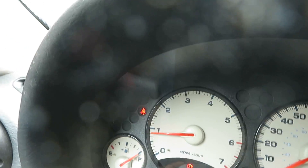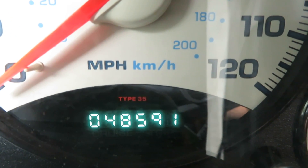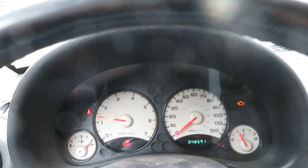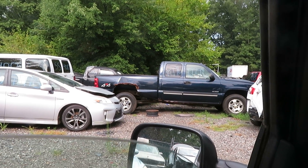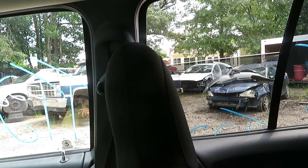I'm going to close the door here and show you the mileage — 48,591. The speedometer works. Let's try the driver's side window, passenger front, passenger side rear, and the driver's side rear. All the windows work.